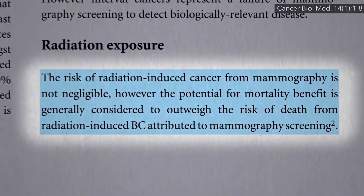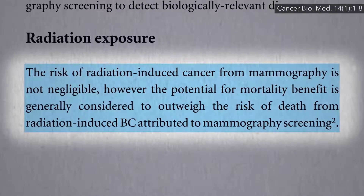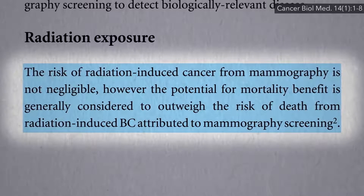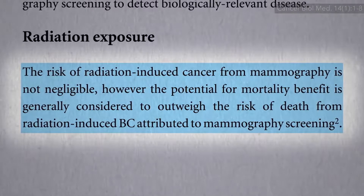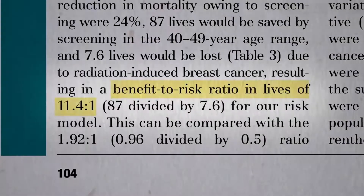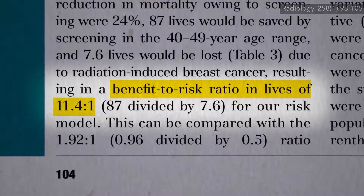Yes, the risk of radiation-induced cancer from mammography is not negligible, but the potential for a mortality benefit is generally considered to outweigh the risk of death from radiation-induced breast cancer attributed to mammography screening — a benefit-to-risk ratio in lives of 10 to 1 or more.